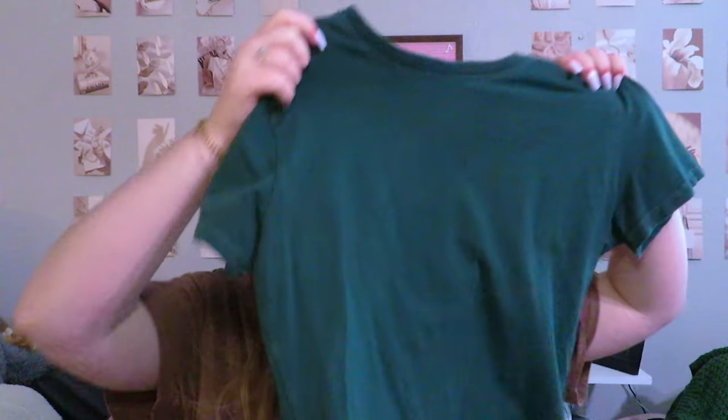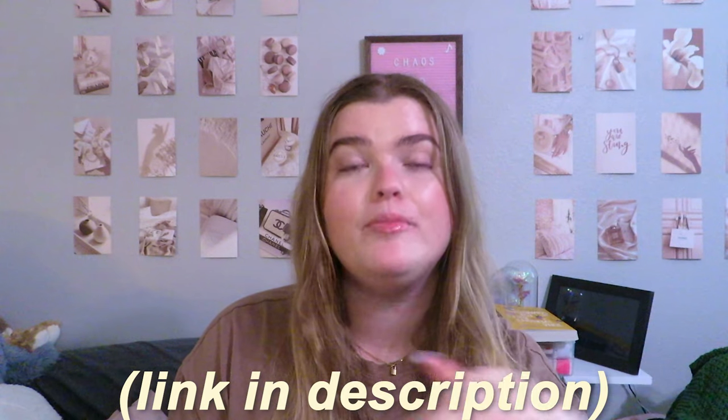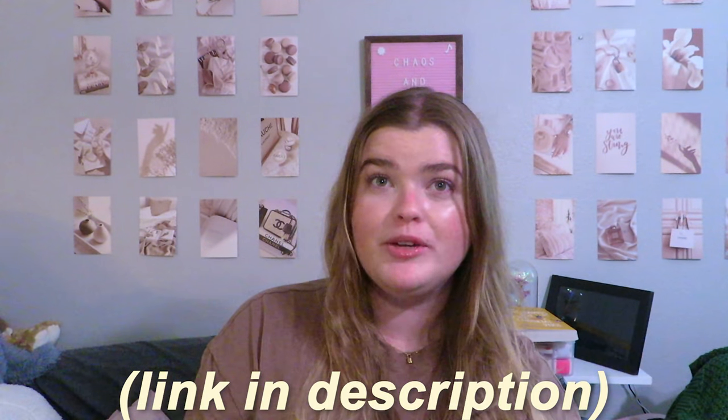Starting off with tops — I have a lot of tops that I'm selling. The first t-shirt is from Brandy Melville, it's a hunter green baby tee. It's super cute, I just have too many green shirts. If you want to see prices, go to my Depop — that's where the most updated prices will be. You can also get 10% off if you came from this video.